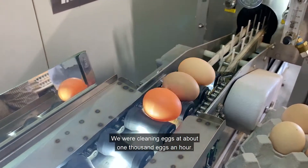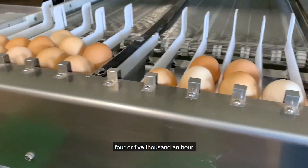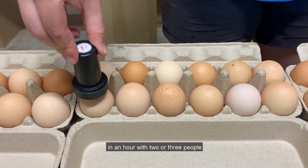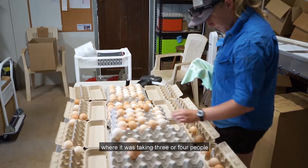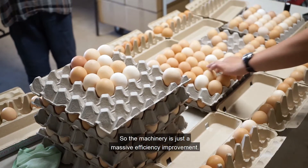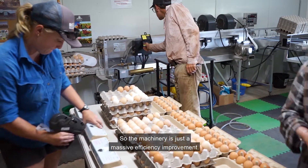We were cleaning eggs at about one thousand eggs an hour and we've now got the capacity to do four or five thousand an hour. So we can do a whole day's production in an hour with two or three people, where it was taking three or four people to do the thousand before. The machinery is just a massive efficiency improvement.